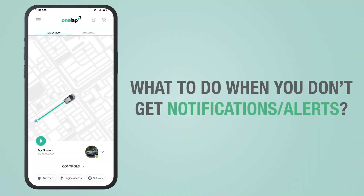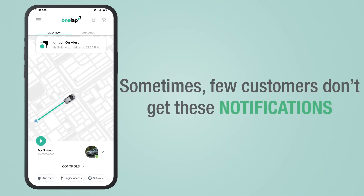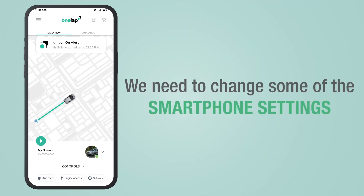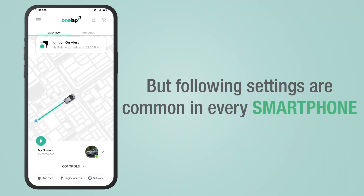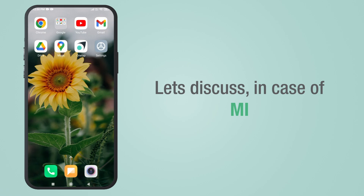What to do when you don't get, or get late, notifications and alerts. We have already discussed all the notifications and alerts in our previous videos, but sometimes some customers don't get these notifications. It happens because some smartphones restrict certain notifications. To fix this issue, we need to change some smartphone settings. Settings may vary in different smartphones, but the following settings are common on every smartphone. Let's discuss — in the case of MIUI.